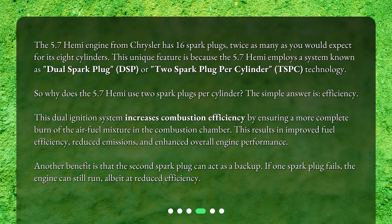So why does the 5.7 Hemi use two spark plugs per cylinder? The simple answer is efficiency. This dual ignition system increases combustion efficiency by ensuring a more complete burn of the air-fuel mixture in the combustion chamber. This results in improved fuel efficiency, reduced emissions, and enhanced overall engine performance.